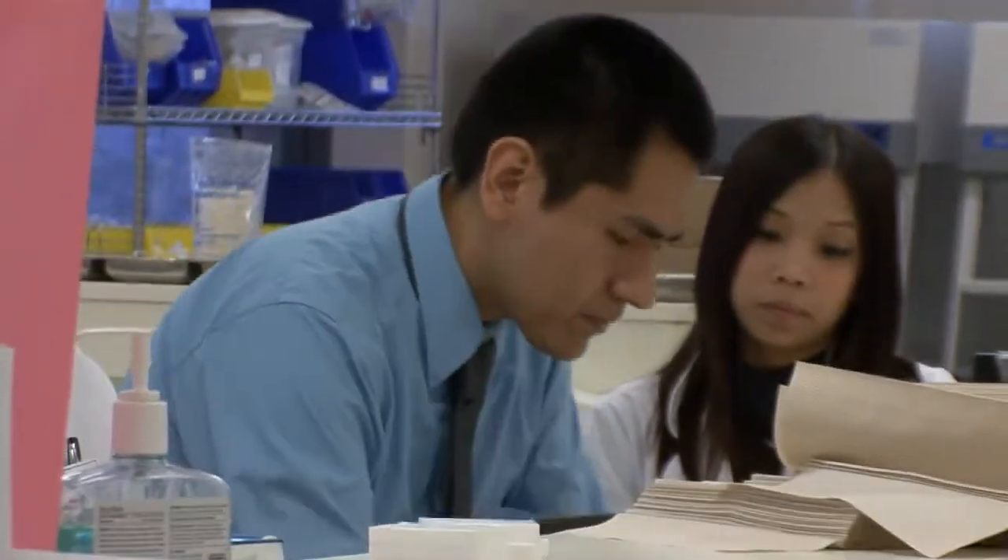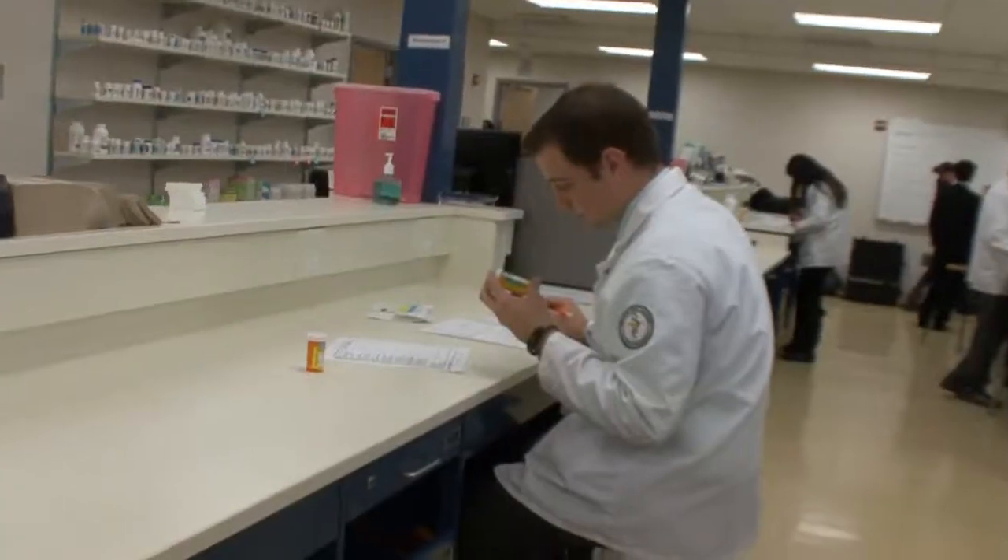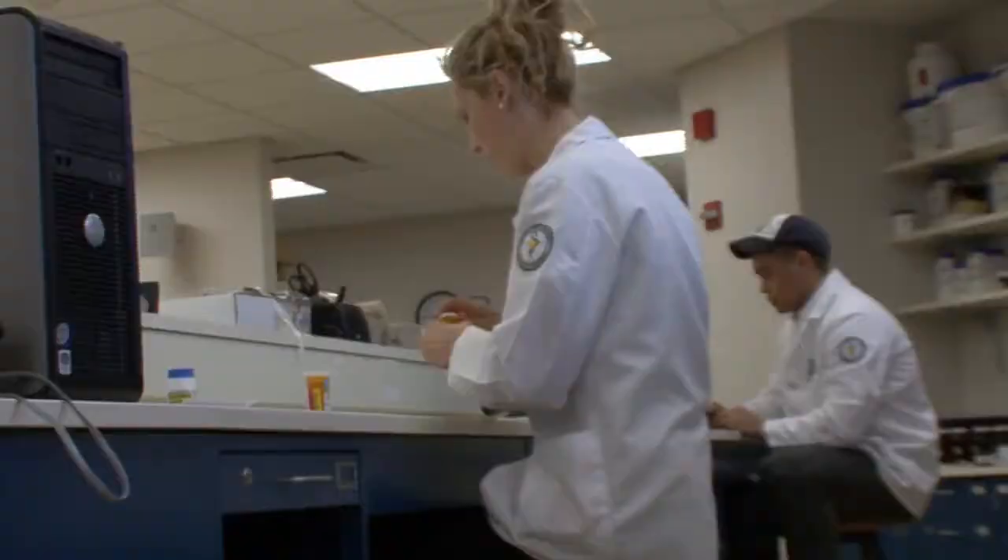Class faculty include published authors, Fulbright scholars, American Council of Fellows program winners, an Educator Triumph Award recipient, and three Arts Ragdale fellows.